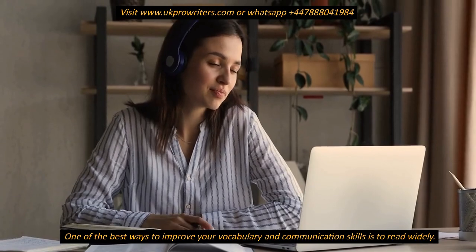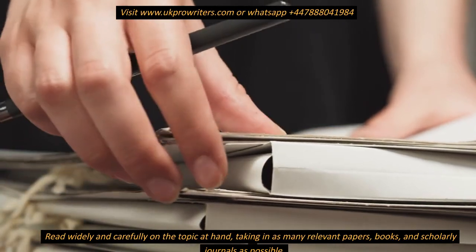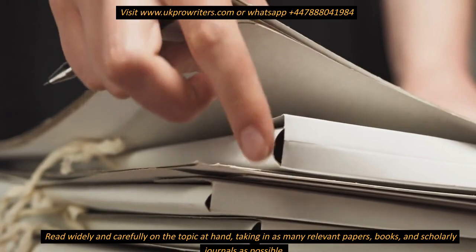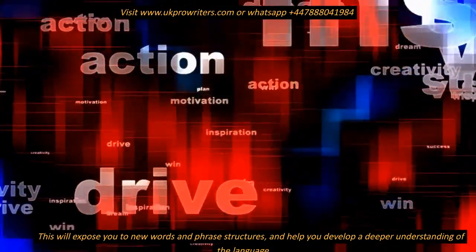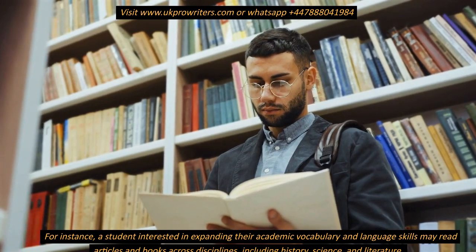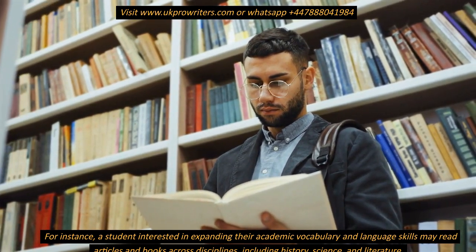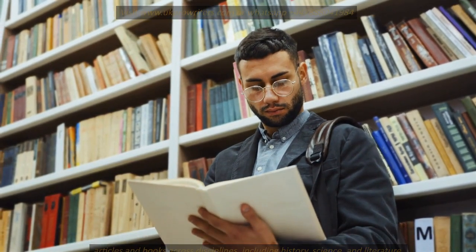One of the best ways to improve your vocabulary and communication skills is to read widely. Read widely and carefully on the topic at hand, taking in as many relevant papers, books, and scholarly journals as possible. This will expose you to new words and phrase structures, and help you develop a deeper understanding of the language. For instance, a student interested in expanding their academic vocabulary may read articles and books across disciplines, including history, science, and literature.